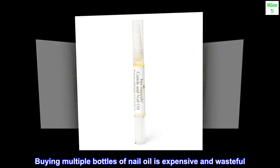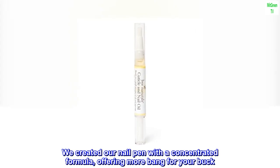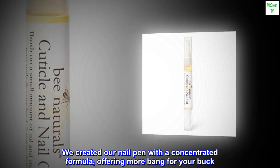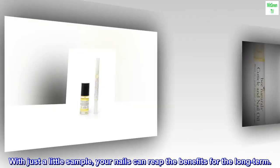Goes a long way. Buying multiple bottles of nail oil is expensive and wasteful. We created our nail pen with a concentrated formula, offering more bang for your buck. With just a little, your nails can reap the benefits for the long term.